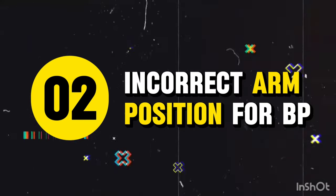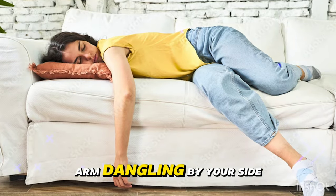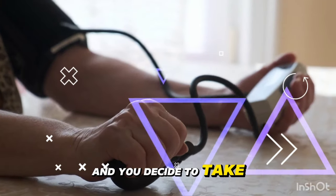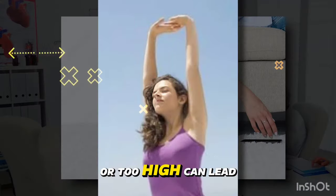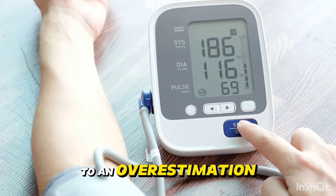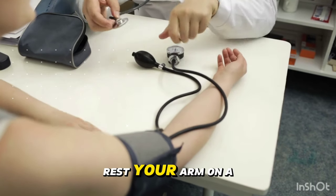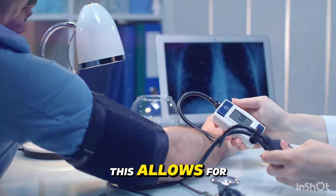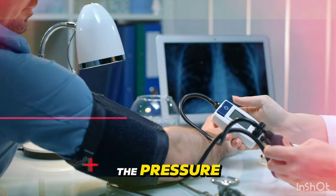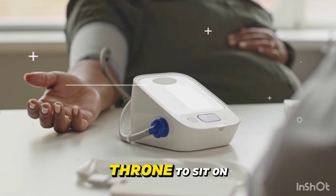Mistake 2: Incorrect arm position. Your arm dangling by your side when you take your blood pressure is a problem. A 2019 study showed that having your arm too low or too high can lead to an overestimation or underestimation of your blood pressure, respectively. The fix: rest your arm on a table at heart level with your palm facing up and your elbow slightly bent. This allows for the most accurate measurement of the pressure in your brachial artery.